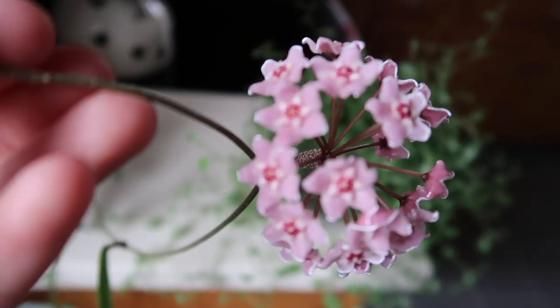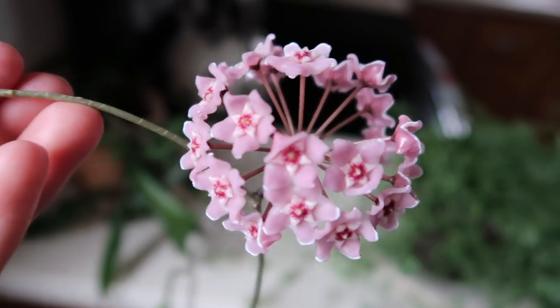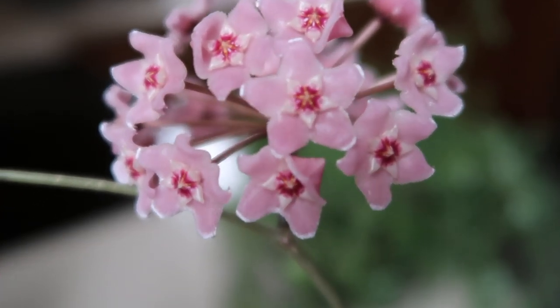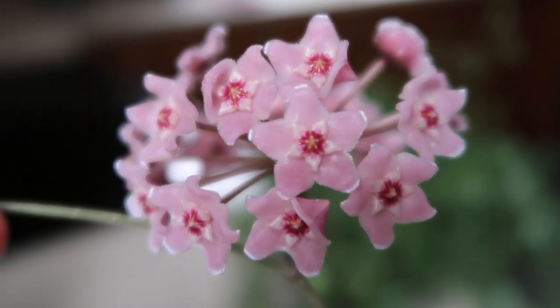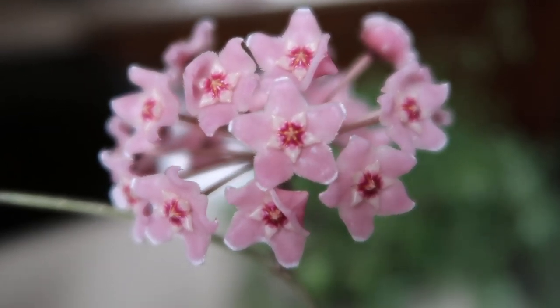It's really hard to show you, but the little petals are fuzzy and they're just so cute. Before they open, they kind of look like candy — like little gummies or something. They're just the sweetest little flowers.